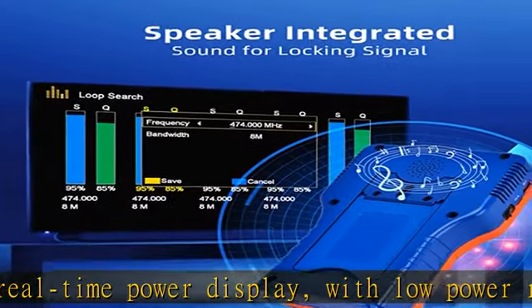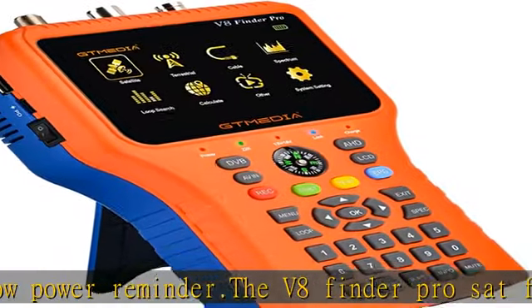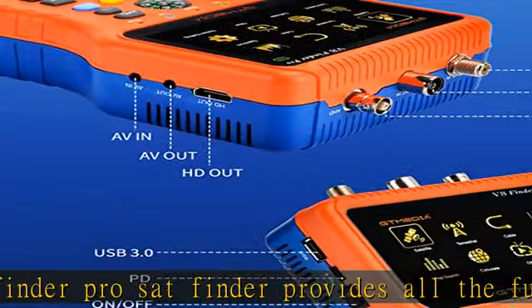The V8 Finder Pro Satellite Detect device supports loop search and scan of auto, blind, manual, or NIT. It can auto-calculate the angle of AZL. With LNB short-circuit protection to protect the tuner from damage, and supports networking.